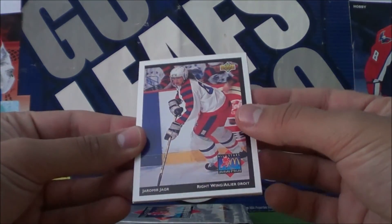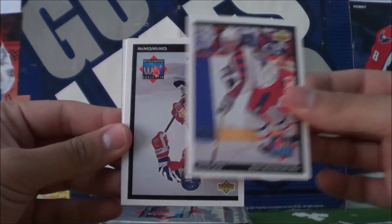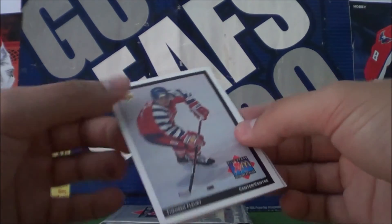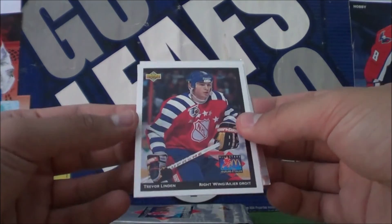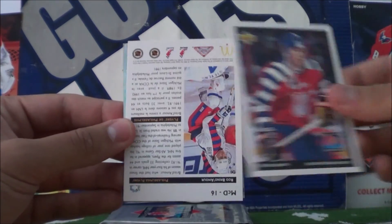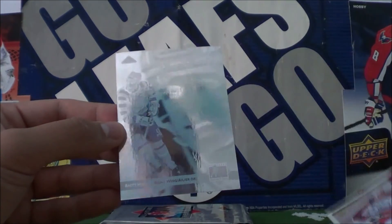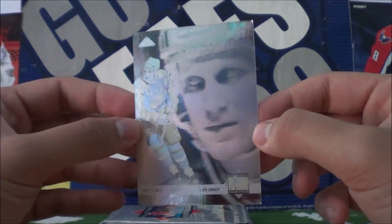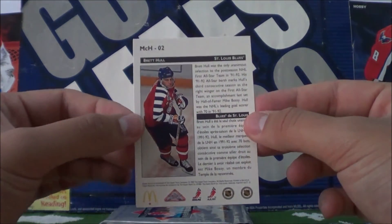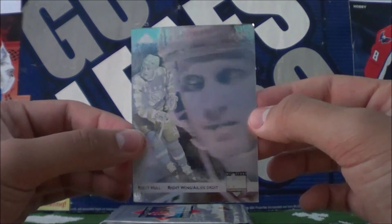First pack starts off with Yarmie Yager, Theo Fleury, Trevor Linden, Rob Brindamore. And I've got an insert here of Brett Hall — so five cards per pack on this one. I think these are the hologram inserts.